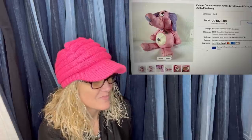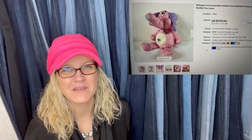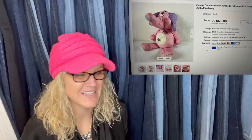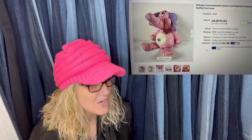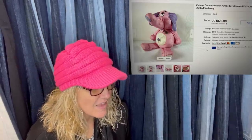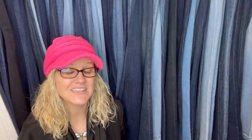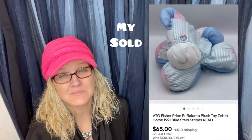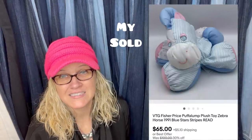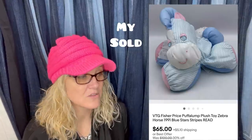This guy was on my bolo list. How many of you have a bolo list? Let me know in the comments — what is number one on your bolo list? Finally found one at a thrift store for five bucks and sold it for $170 plus shipping in about a month or two. It is a vintage Commonwealth Jumbo Love Elephant Puff-A-Lump. I recently just sold one of these too — mine had some light stains, got it at an estate sale for about 50 cents.